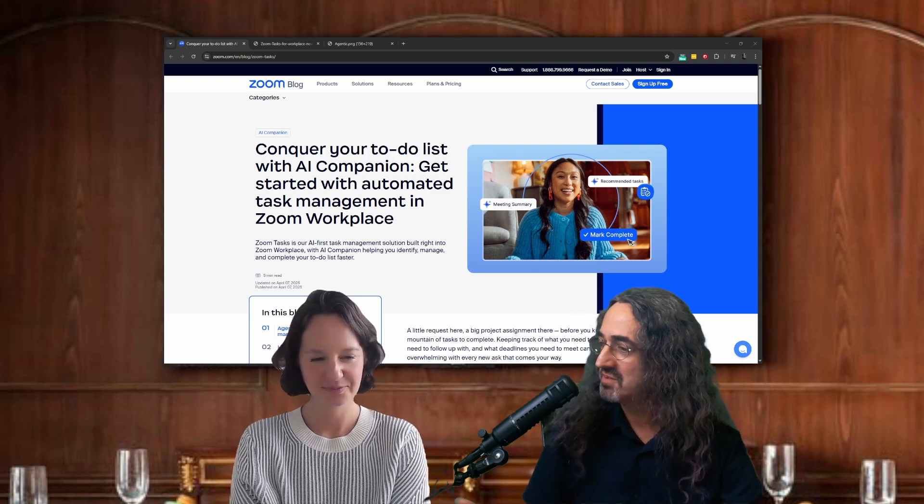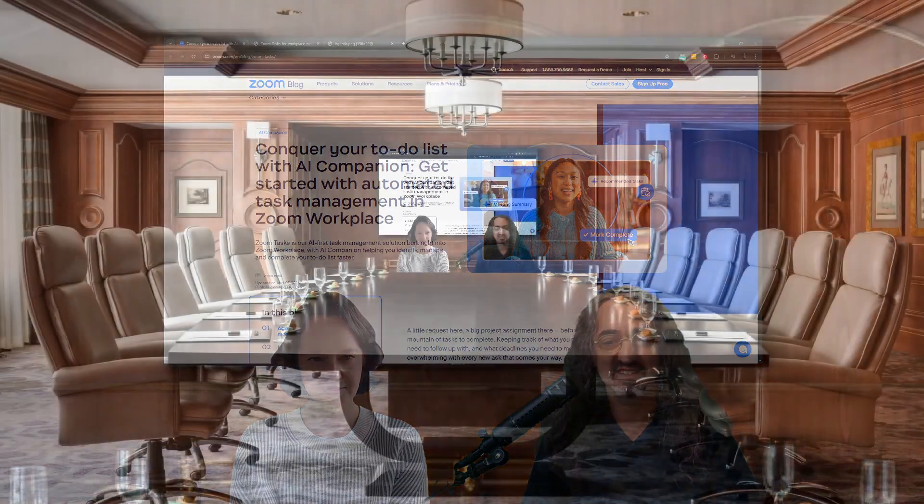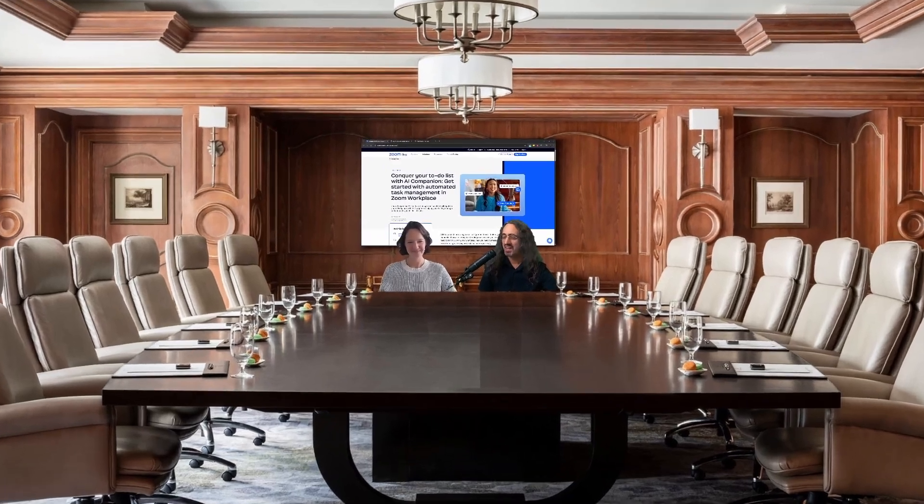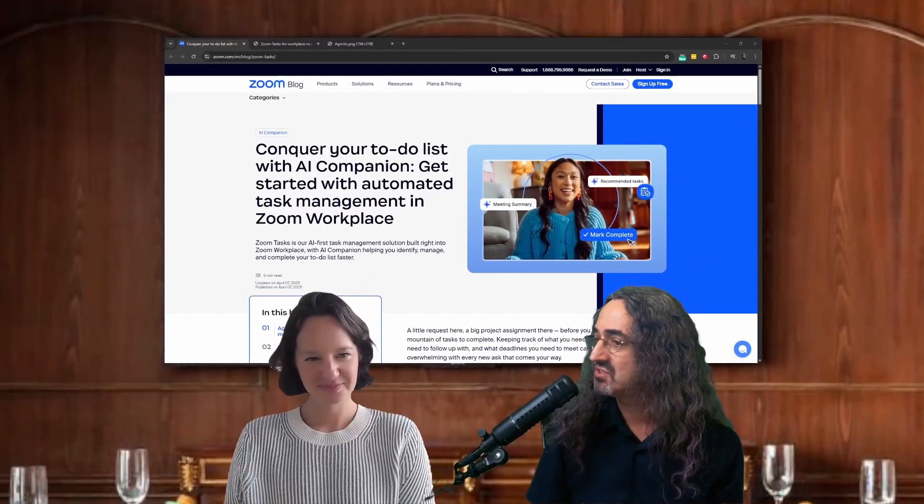Hello, viewers. Welcome back. And welcome to the boardroom, our deluxe Let's Do Video boardroom. For the first time, I'm so happy to have you here, Robin. Robin, could you please introduce yourself?